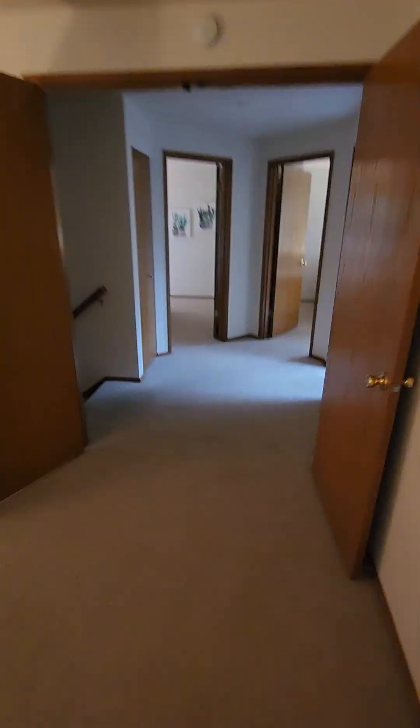So upstairs you've got: primary bedroom, bathroom, bedroom, bedroom. Let's see what we're talking about with the side office entrance situation.